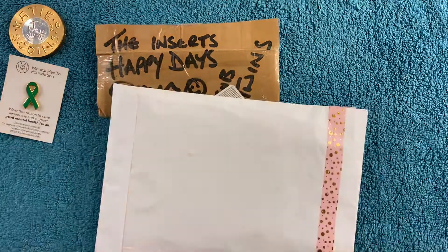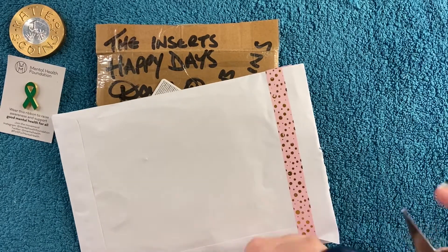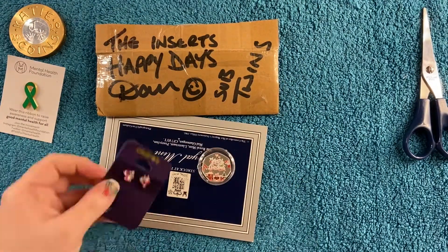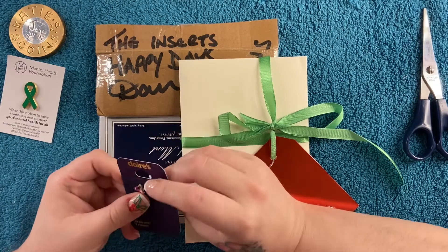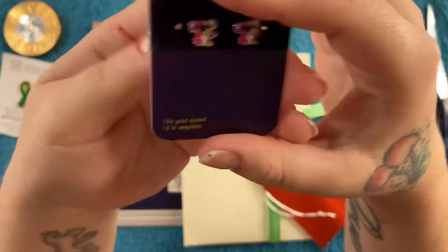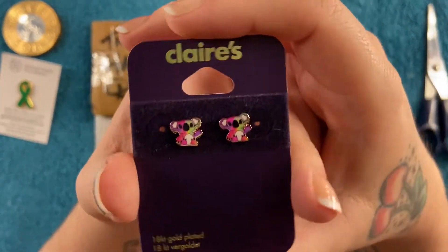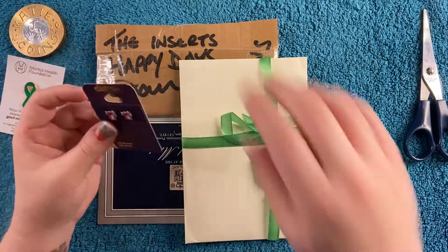Oh my god, there's a pair of earrings on the other side but I can't get them — I'm going to have to cut it. Okay, I finally got them out — look at these, they're little koalas! How cute are they, oh my god! Christina, thank you — this one's a little bent but I'm sure I can sort it. Oh look at those, they are so cute, I love them! Another thing to add to the koala collection. Oh, I love them, thank you Christina!